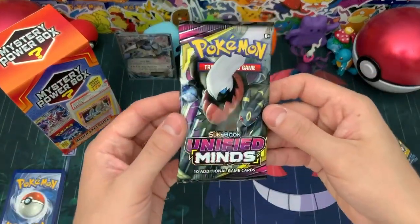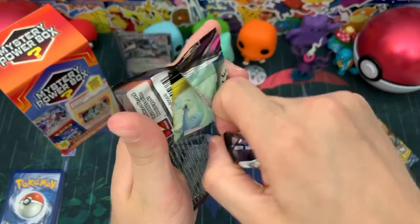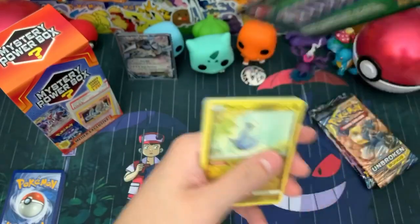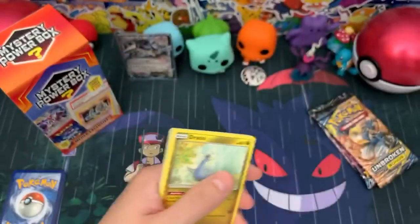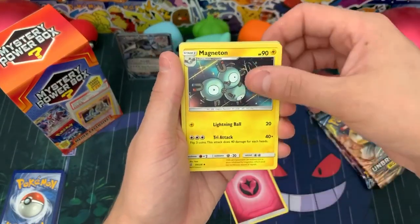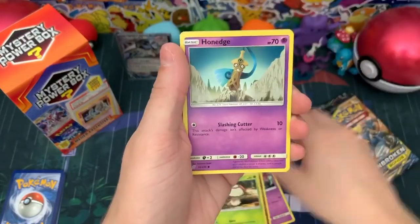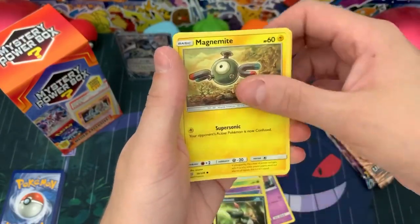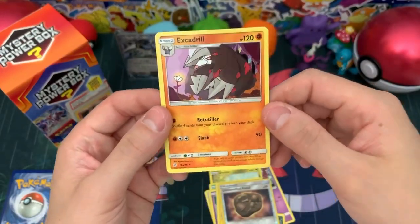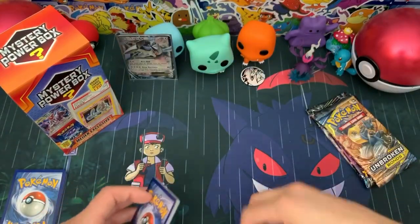Let's jump right into Unified Minds — I keep saying Hidden Fates, I have no idea why. I'm having a hard time talking today. It might be because I'm super excited to see what we can pull. Another code card from this one. We have Fairy-type Energy, Magneton, Barbarol, Dewblade, Dratini, Fungus, Hone Edge, Sneasel, a Magnemite, a Reverse Unidentified Fossil, and an Excadrill Regular Rare.